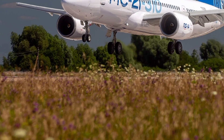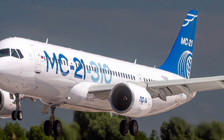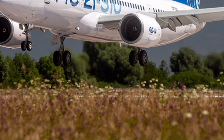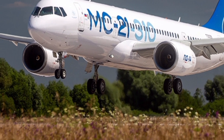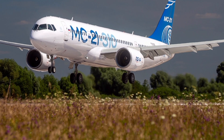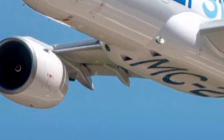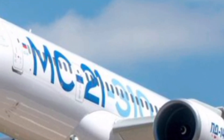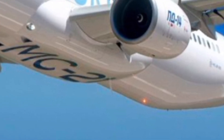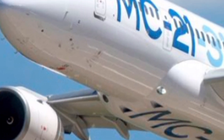What makes the MC-21-300 unique is its combination of innovation, cost-effectiveness, and passenger comfort. It offers a wider cabin feel than typical narrow-body jets, giving travelers more room without increasing operating costs for airlines. Its composite wing design, high level of automation, and advanced manufacturing process place it at the forefront of modern aircraft production. The modular system architecture makes maintenance easier and faster, reducing downtime and saving money for airlines. The jet is also built to perform efficiently in a wide range of climates and airports, making it highly adaptable for both domestic and international routes.